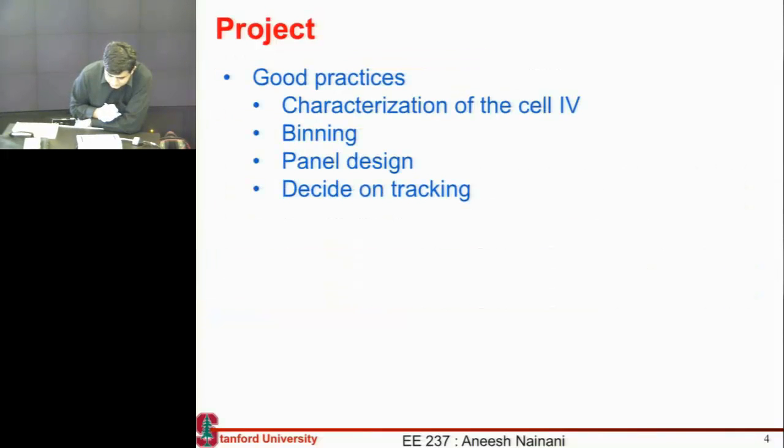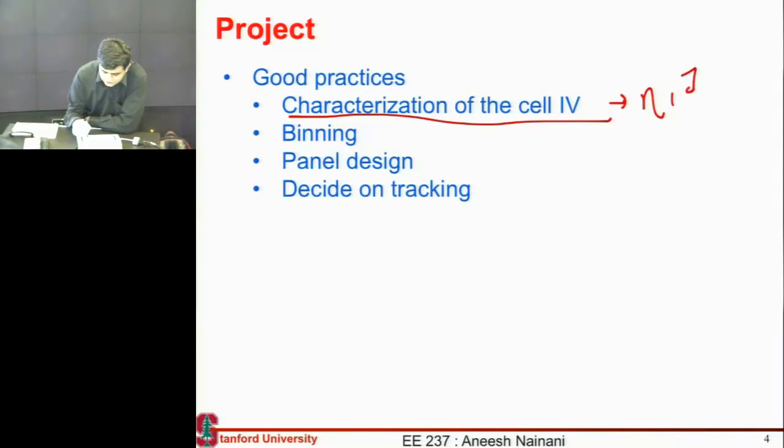For the project, it's pretty much an open canvas — you can take it whichever way you want. Some good practices I would suggest: characterize the cells before you start putting them together into a panel. Measure the efficiency; don't just go by the spec sheet. For each of the cells, measure the efficiency, measure the short circuit current, measure the open circuit voltage, and then accordingly arrange them so that your panel has maximum efficiency.